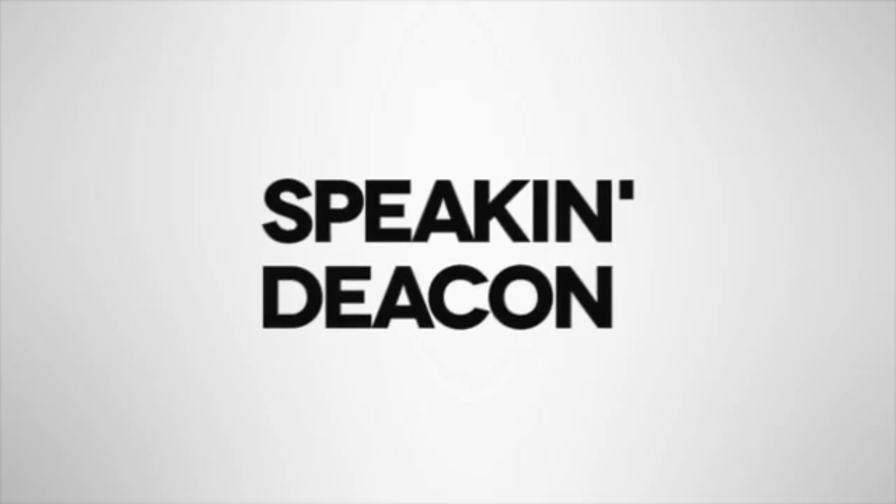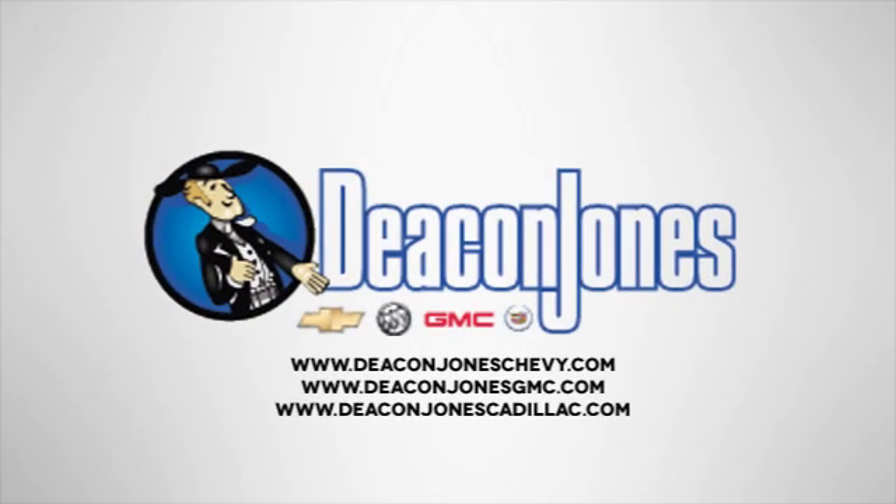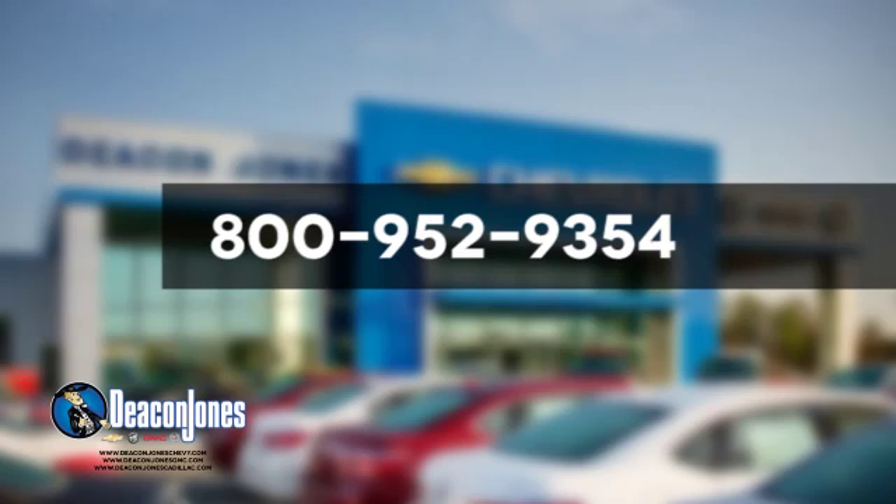See it for yourself today. Speaking Deacon — are you speaking Deacon? Visit Deacon Jones Chevrolet Buick GMC Cadillac today. Give us a call at 800-952-9354.